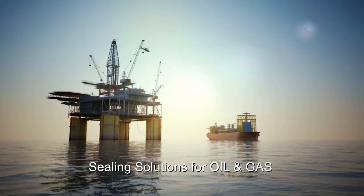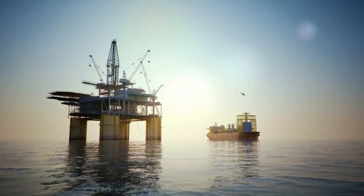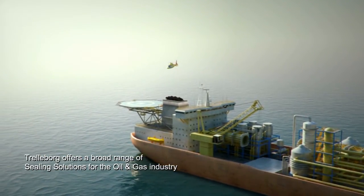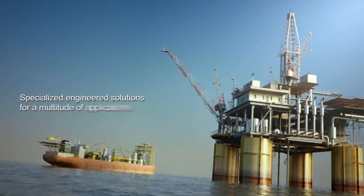Trelleborg Sealing Solutions develops and manufactures one of the broadest ranges of sealing solutions for the oil and gas industry available. Trelleborg has specialized engineered solutions for a multitude of applications.